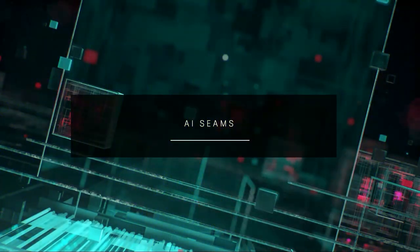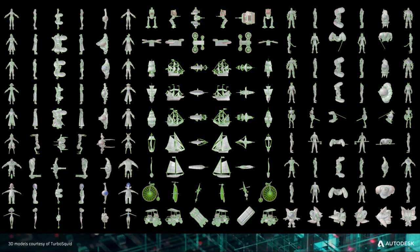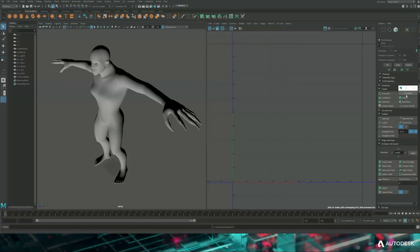What if instead we could leverage the knowledge of artists — use all the models they've already created, feed that into a machine learning algorithm, and let it learn and produce seams? This is exactly what we did for this early prototype. I want to emphasize this is a very early prototype in Maya. With one click, the artist generates the seams, one click to unwrapping, and two clicks to layout.